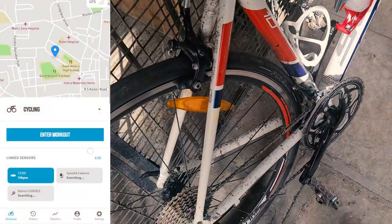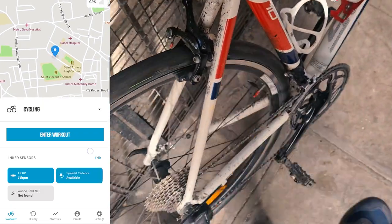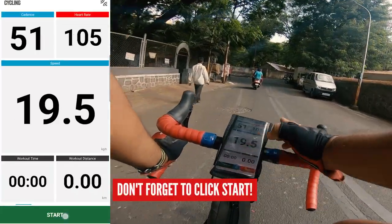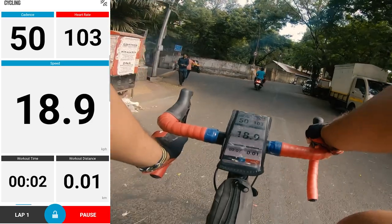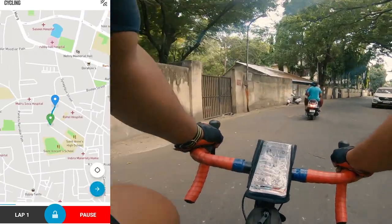Make sure your sensors are detected before you start your ride by giving the pedal a quick turn and making sure your heart is beating. Click 'enter workout' and you're off. The primary display shows you live speed, heart rate, and cadence information. If you swipe, you can see your ride on the map.